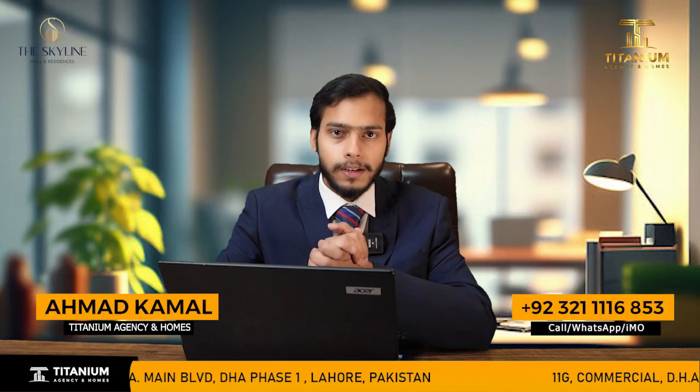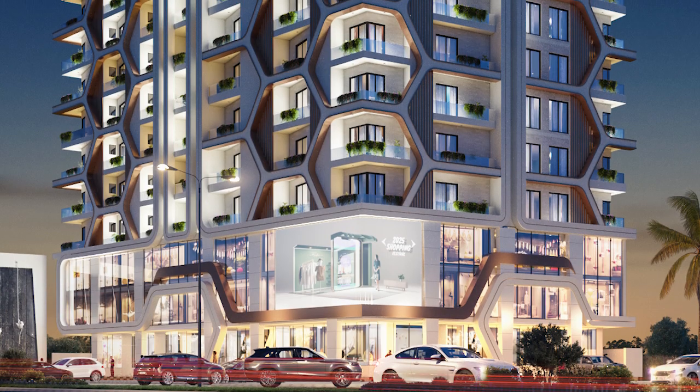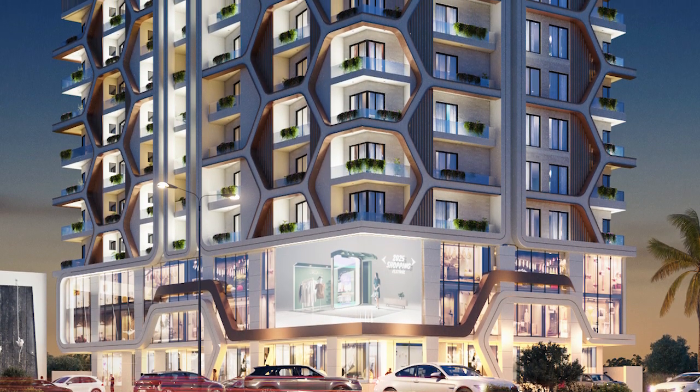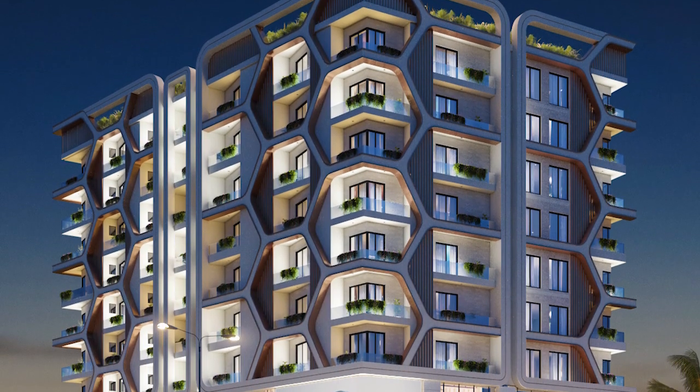Let me tell you about the floor plan. From the basement to the first floor you have commercial shops, and from the second floor to the ninth floor you can get one-bed, studio apartment, and two-bed apartments.